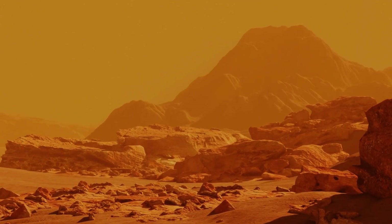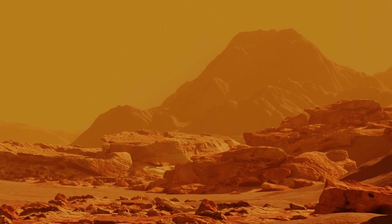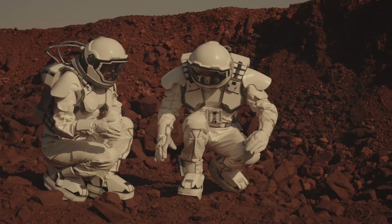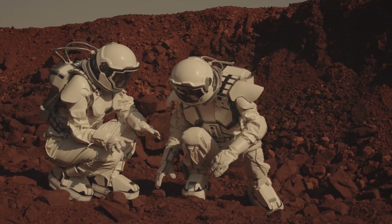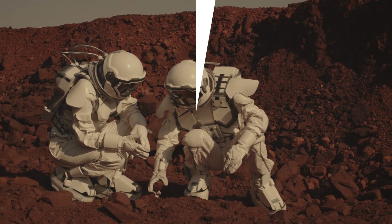Where do we sleep? Where do we work? And how does all of this infrastructure get built? It's a pretty interesting idea to consider — what would a house on Mars be like? Let's talk about it.